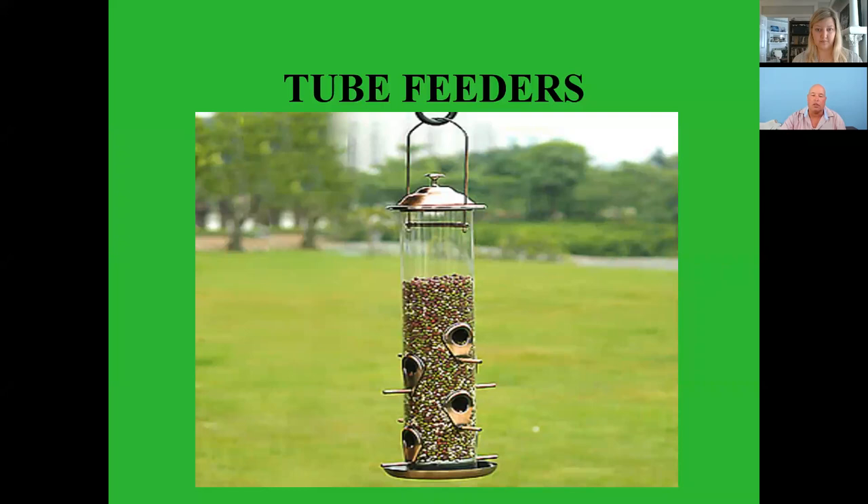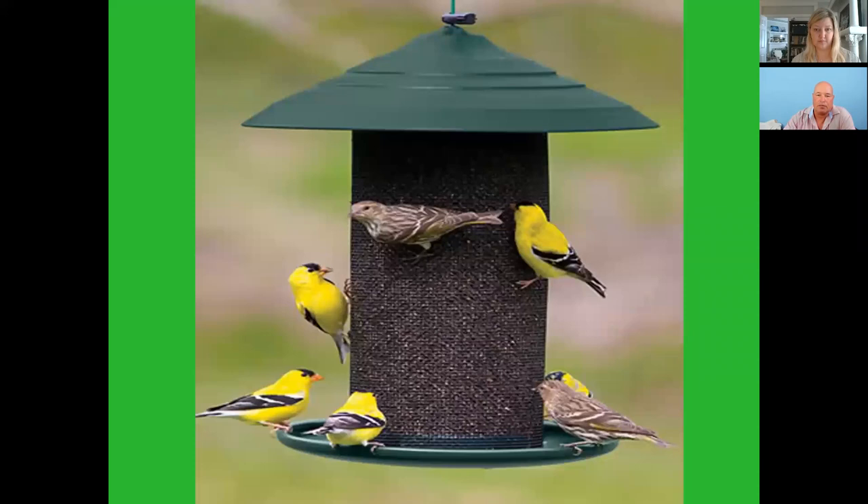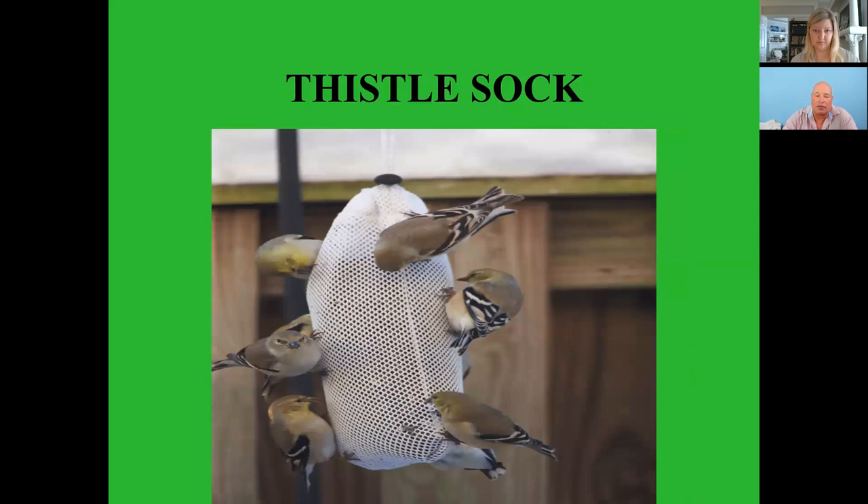That can obviously harm birds, so it's a good thing to get a feeder you can really easily clean and do a thorough cleaning on. Tube feeders also come for different types of feed — this one's made for thistles. It's got goldfinches all over it; they love the thistle. Thistle socks do the job — not very attractive but they attract the finches.